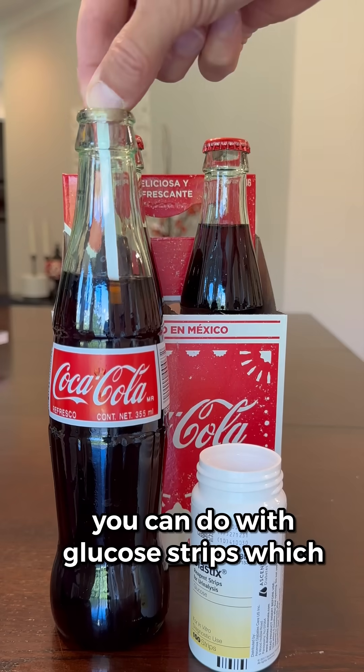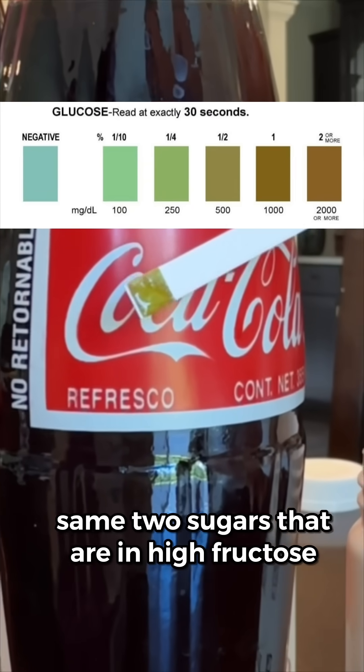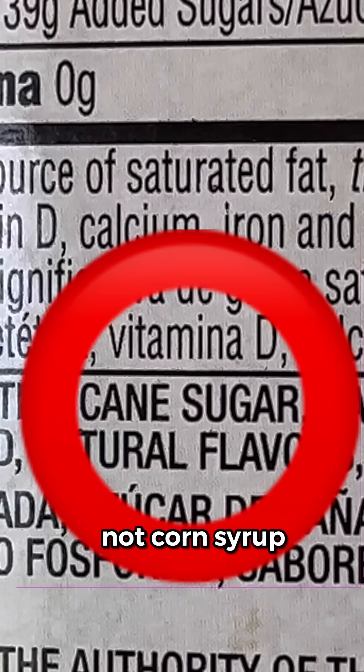Check out this simple experiment you can do with glucose strips, which shows that Mexican Coke contains the same two sugars that are in high fructose corn syrup. But wait a minute, you might say — Mexican Coke contains cane sugar, not corn syrup.